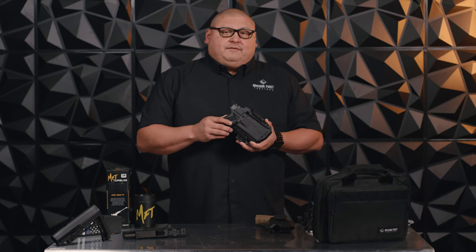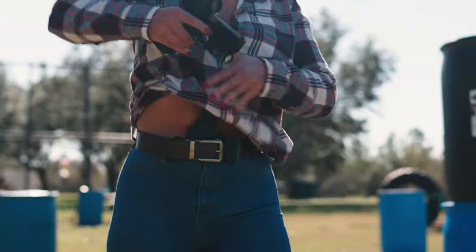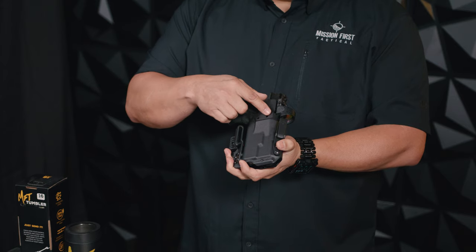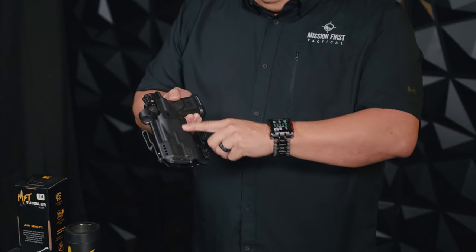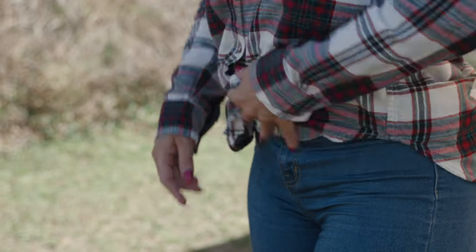Going into some more product features with this holster — as you can see here, it accommodates a red dot sight, a generous tall sight channel for co-witness sights, ambidextrous design, and a 15-degree adjustable cant. Also, as you see here, it's nice and softened, which helps radius the edges to prevent hot spots against the body.